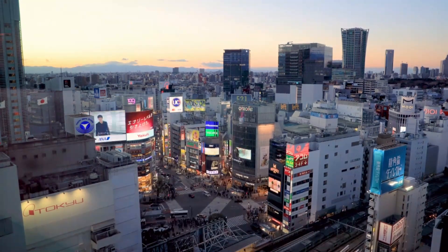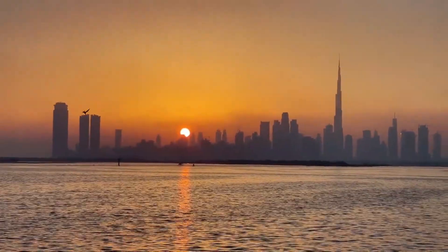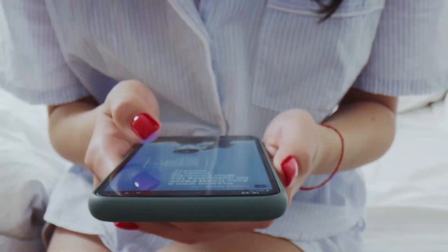Tokyo is a city that never ceases to amaze and inspire, and we hope your exploration of these remarkable destinations adds to the memories you'll create here. Share your favorite Tokyo destination in the comments below.